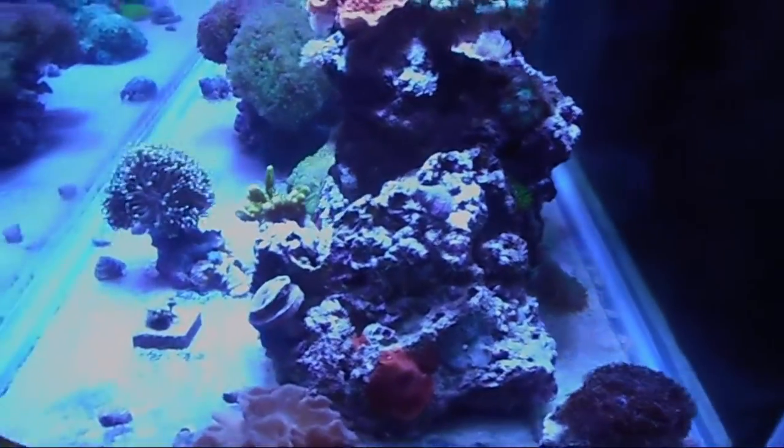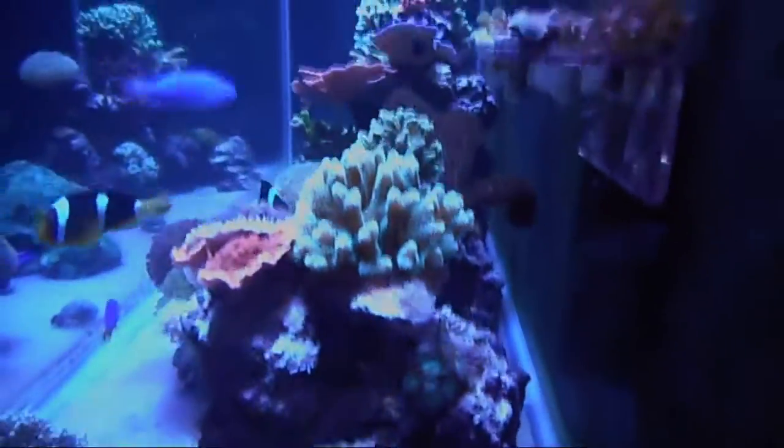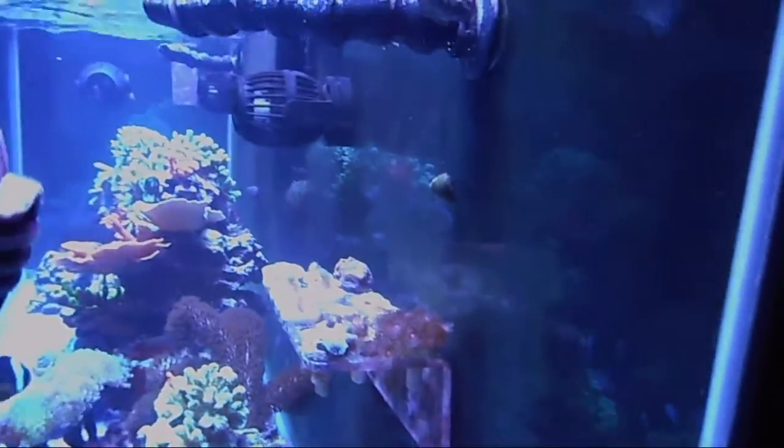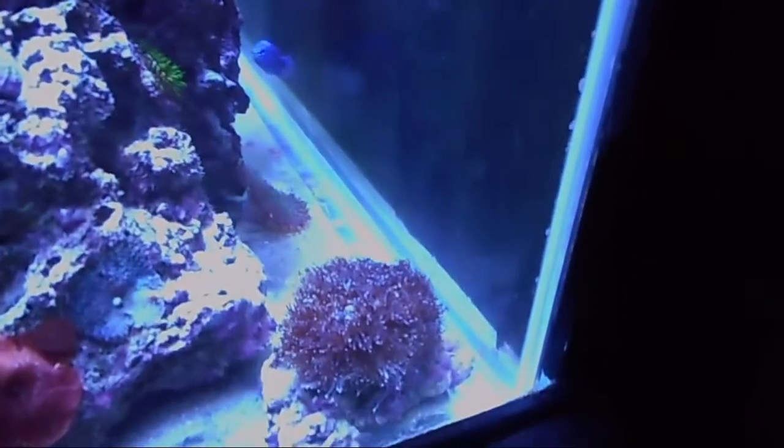Everything in this area keeps getting stung, so unfortunately that coral is going to have to go soon — it went from one head when I got it to a lot now, but it can't stay. Over here is the frag rack I just got. I haven't done a water change in three weeks and haven't scraped the glass since then. I'm going to be doing a water change tomorrow.